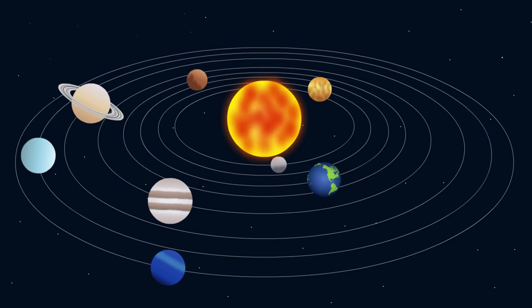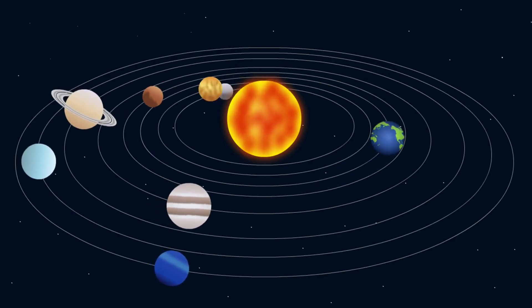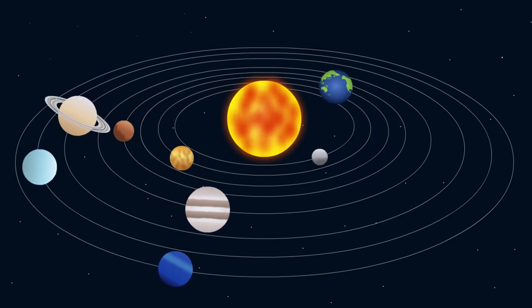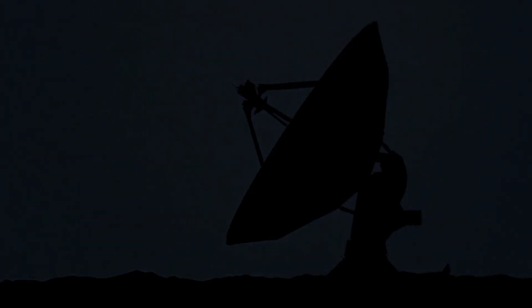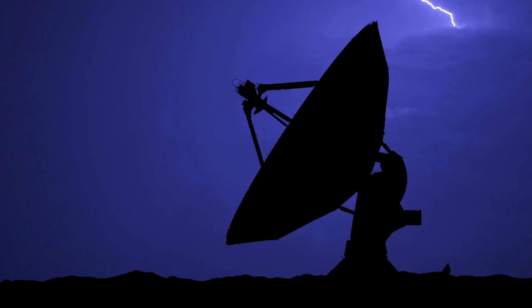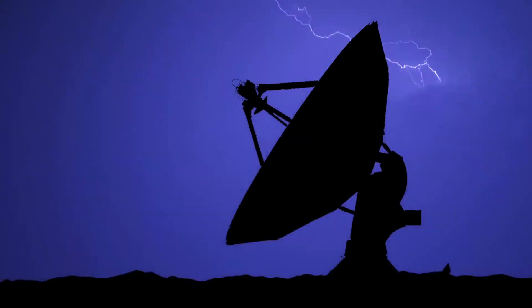But here's the big challenge — it must survive in space: no air, extreme heat, and freezing cold. So every satellite is covered in special insulation and made from lightweight but super-strong materials like aluminum and titanium.